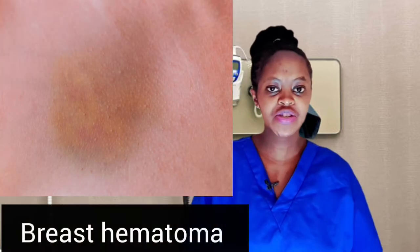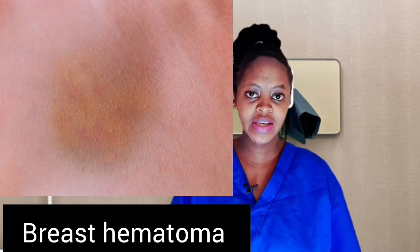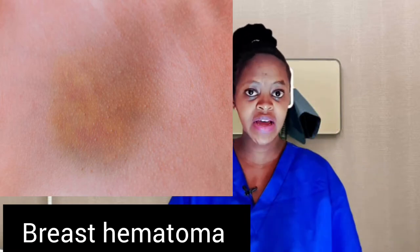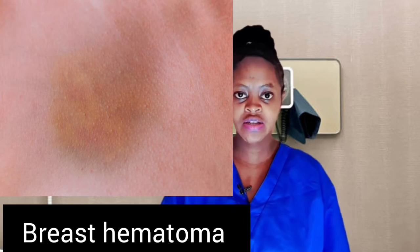Welcome back again. I'm going to talk about hematoma in breasts. A hematoma is a collection of blood that pools under the skin in an area outside of the blood vessels. Hematomas are nearly always the result of bleeding caused by trauma or breast surgery.